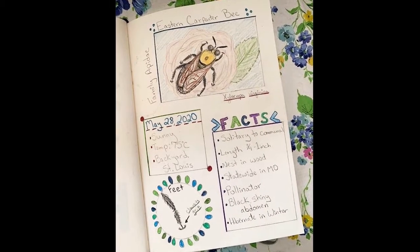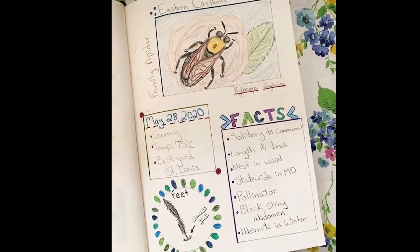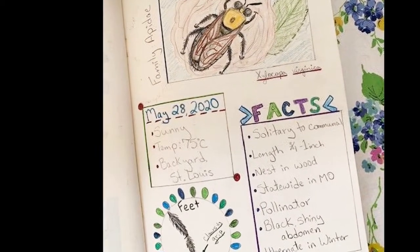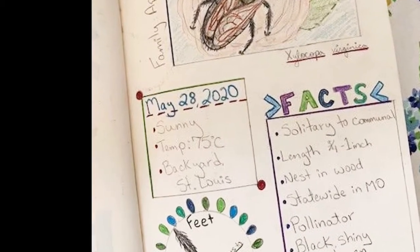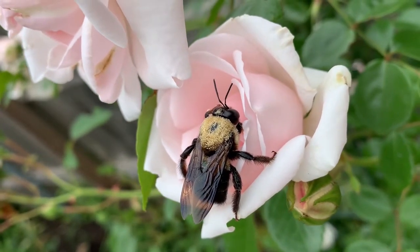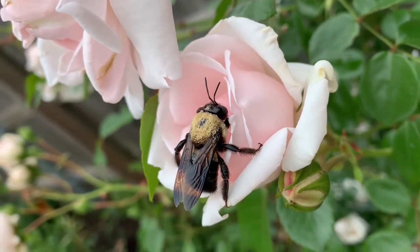I also included the date that I found this carpenter bee, what the temperature was like, and the location, just in case I want to see if I can find another one later. The temperature can be important, because here in Missouri we have different seasons, and sometimes animals migrate or they might even hibernate. So you might see an animal year-round, or only part of the year.